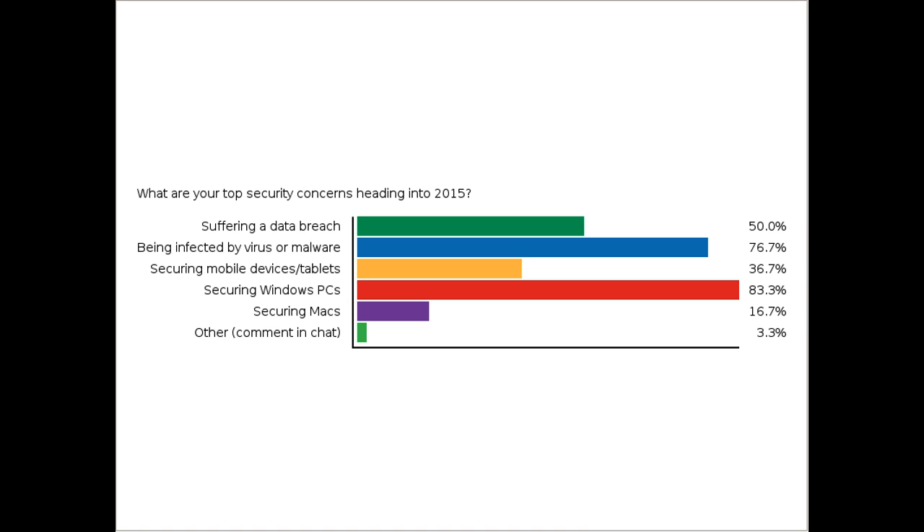Ramsey comments in the chat that off-site cloud backup is a big security concern for 2015, and that is an ever-growing marketplace, especially in the cloud. Peter comments backup Windows PCs, so backup seems to be a theme. Looking at the poll results: securing Windows PCs is the top concern with 81% responding that it's number one. Being infected by viruses or malware is 78%. Those are the two biggest areas people are concerned with right now. Only about 18% are concerned with Macs.